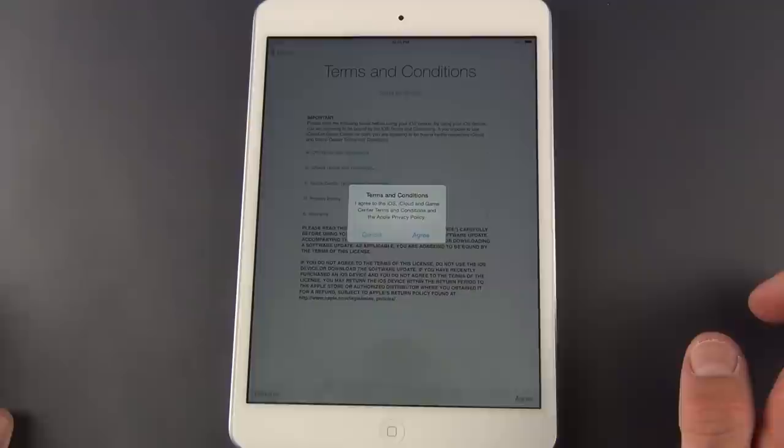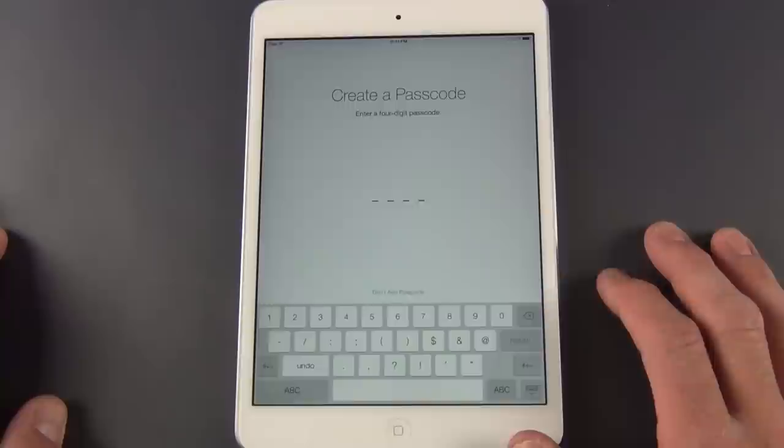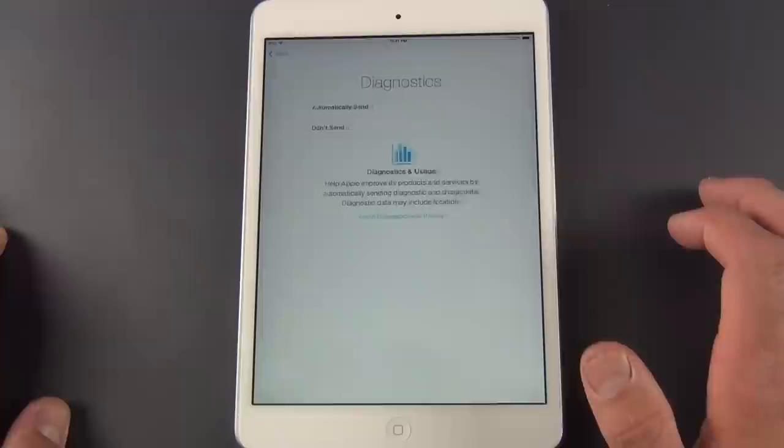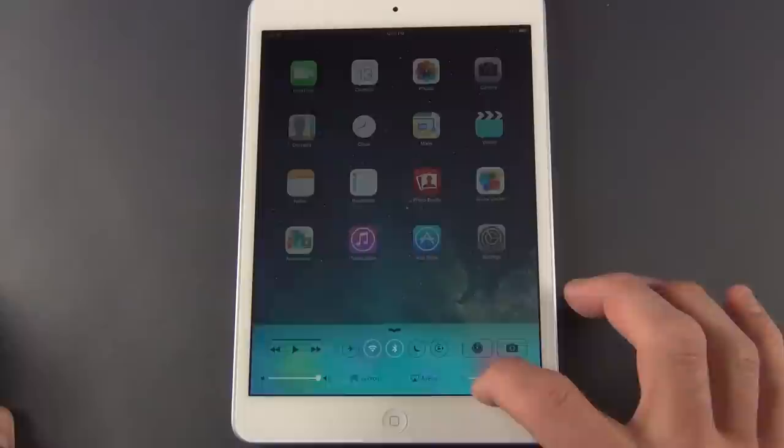I want to use iCloud. Next, set up iMessage and FaceTime — I'll use my iPhone to cover that and click next. I can create a passcode or skip it — I'll skip for now. Yes, I want to use Siri. Yes, we can automatically send diagnostic information to Apple. Then register with Apple and let's get started. There we go — we have our retina iPad mini. Let me increase the brightness so we can take a look at that display.